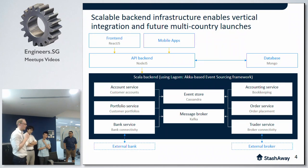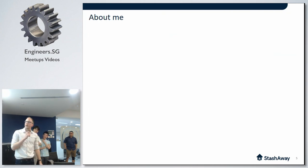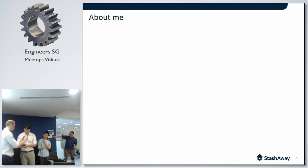Drew and Mick are going to tell you a bit more about how we're using Lagom and what our learnings were in doing so. With that, I'll hand over to you, Drew.